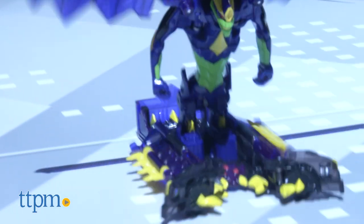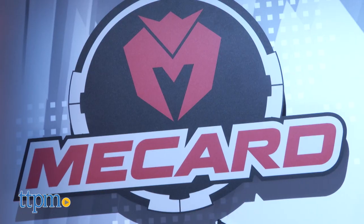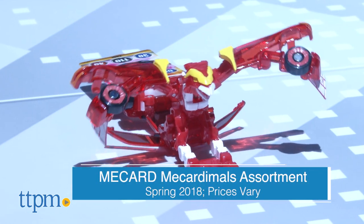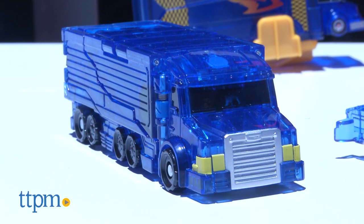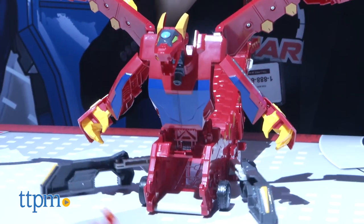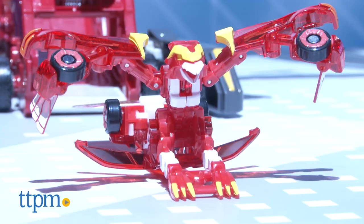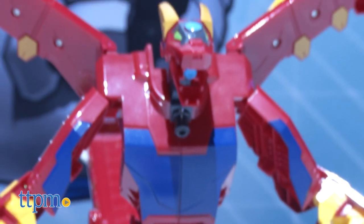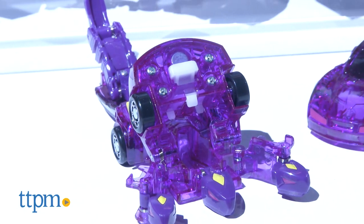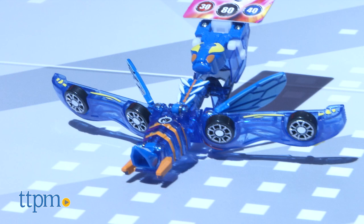Get ready to race, transform, and battle with McCard. These look like cars, but when you put them over a card they transform into a battle warrior. There are small sizes, jumbo sizes, and a really cool play set called the Mega Draka — you can send the cars down the ramp and they'll transform the Mega Draka into a giant battle warrior. This is going to be a lot of fun for kids who like card games, collecting, battling, and watching things transform.